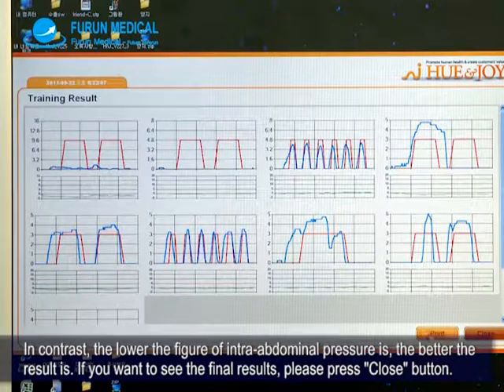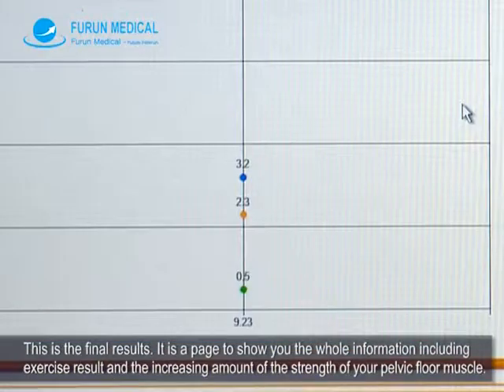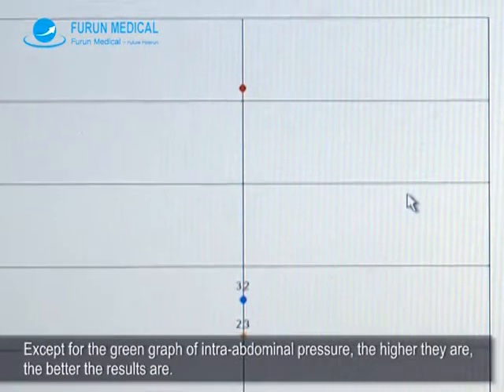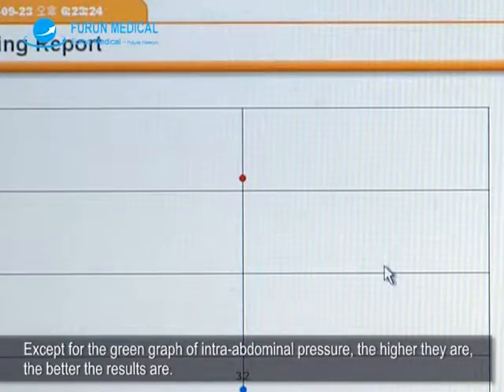If you want to see the final results, please press the close button. This is the final results page, showing the whole information including exercise results and the increasing amount of strength of your pelvic floor muscle. Except for the green graph of intra-abdominal pressure, the higher the values, the better the results.